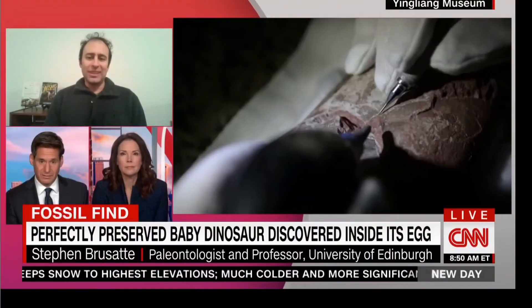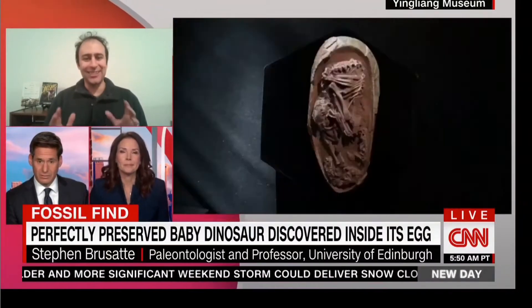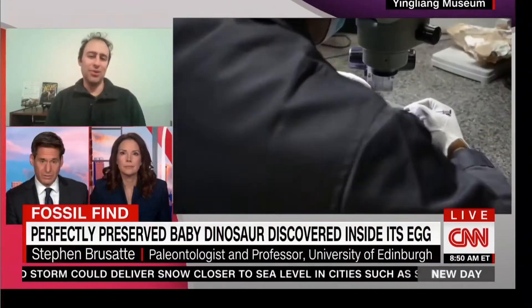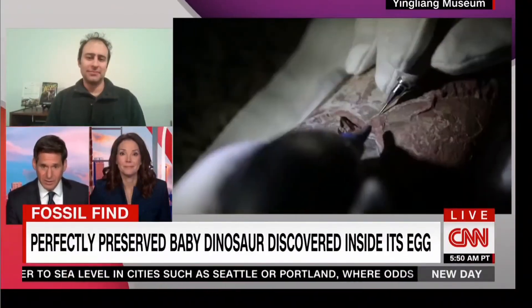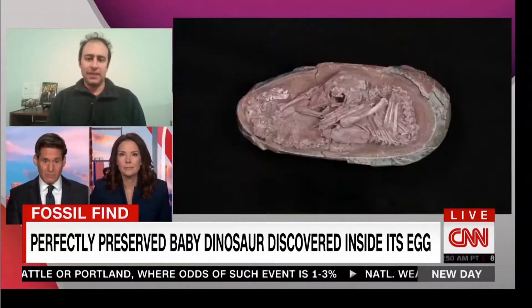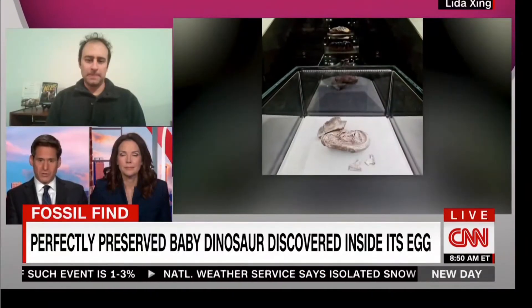This is really almost like an ultrasound image we might have of a human baby. This fossil is showing us this little baby dinosaur just getting ready to emerge into the world. I find the images mesmerizing because it's in perfect condition — you have this dinosaur embryo and you can see the tiny, fragile bone structure right there.